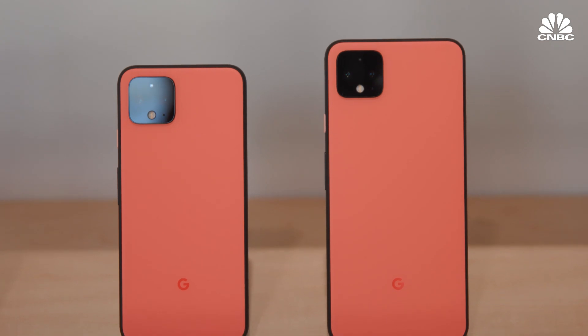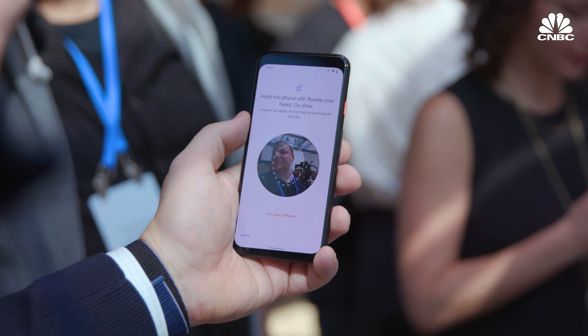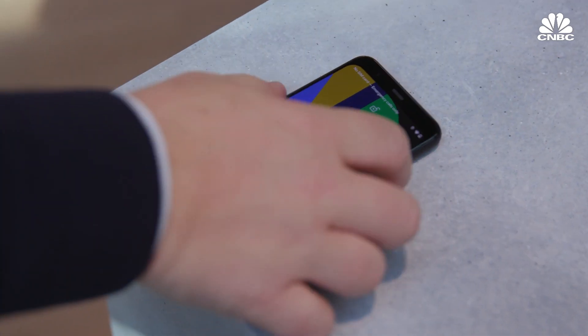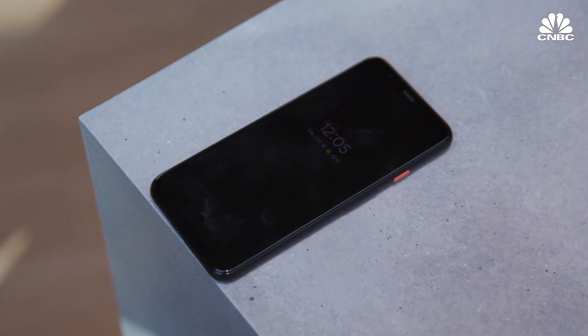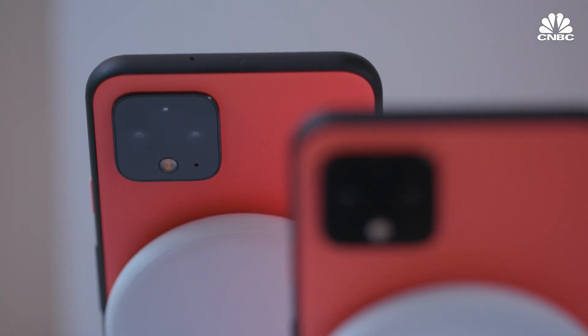I do like the form factor too. It feels pretty light. A lot of people when they felt the new iPhones this year said that they felt heavy — these don't feel heavy. They probably have smaller batteries, and Google's been trying to manage battery life through software on the phone, so we'll see how long it lasts. But you do have a couple of sacrifices: there's no headphone jack.